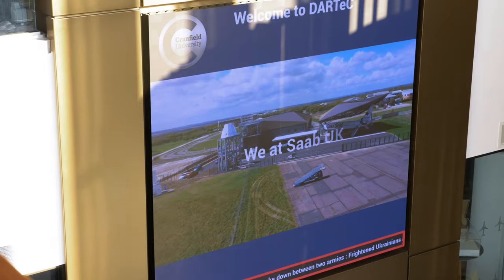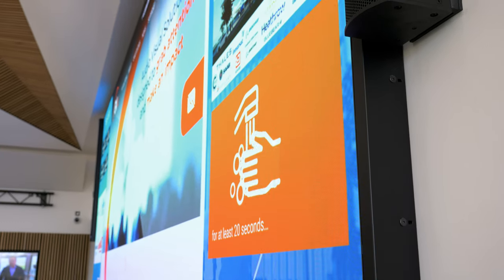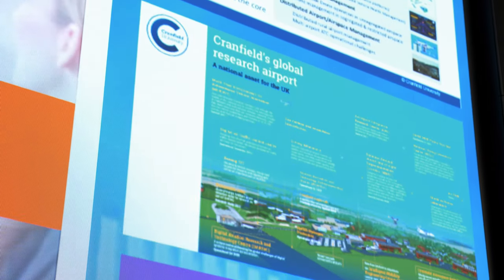Within this project, you've got two feature walls. The largest one behind me is the 7.2m wide by almost 3m Samsung IER 1.5mm. What makes it quite unique is, firstly, it was one of the first deployed in the UK. And secondly, the way they're using it — they're using a video processor to drive content to the screens and have multiple sources be ingested into that display.